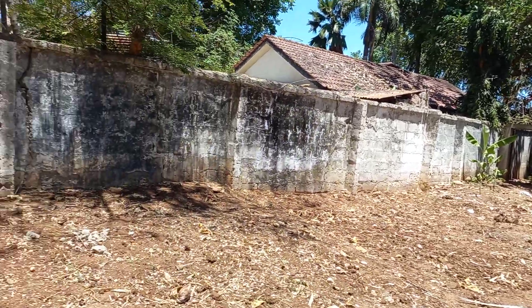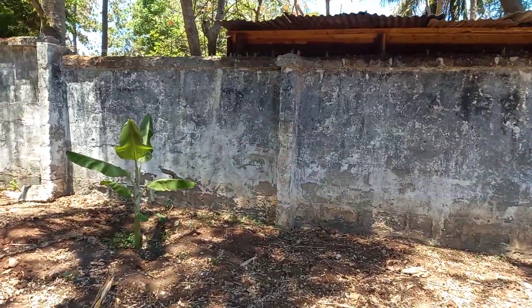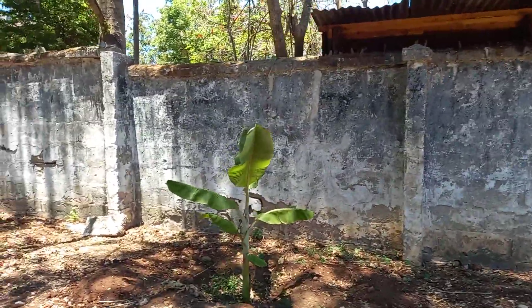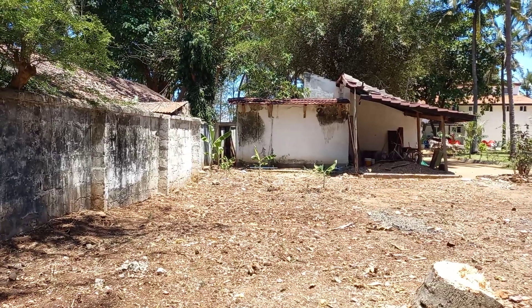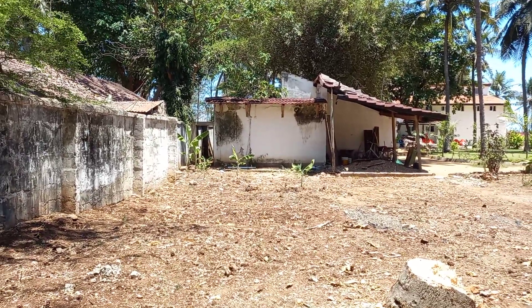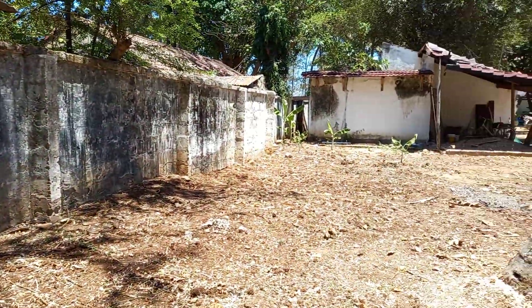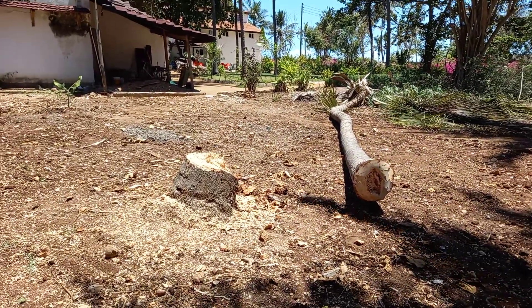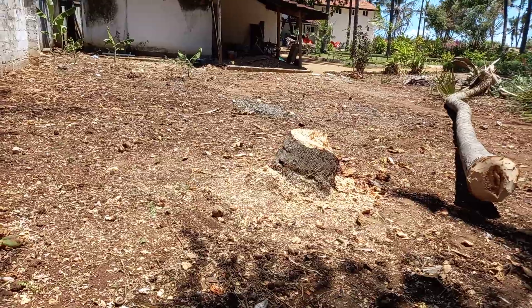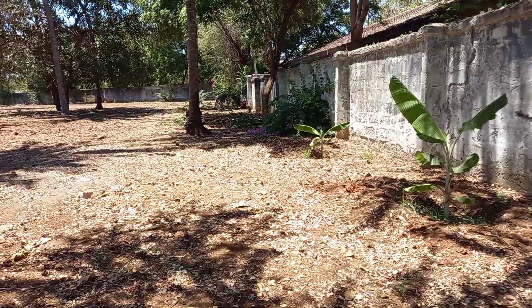These are banana suckers that I had Joseph move, because we had like a whole banana jungle over there. We cut them down to clear the land, and they are coming back up fresh, so I had to move them. This is the area where the boys' house is going to be. They're going to work on this stump, and then we're going to put their house over here somewhere.